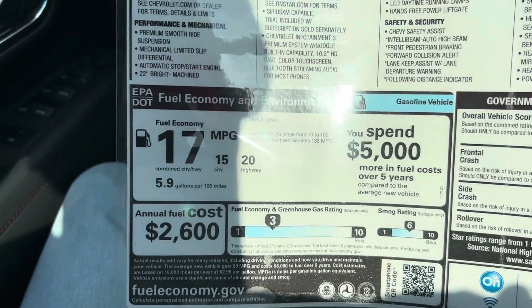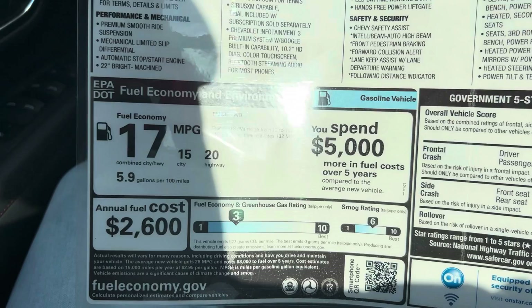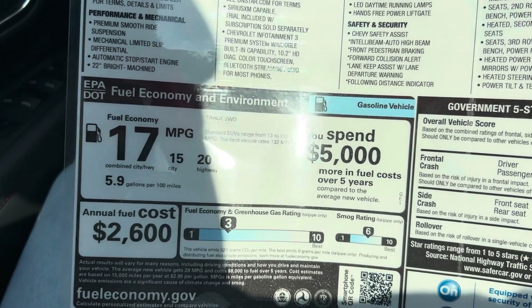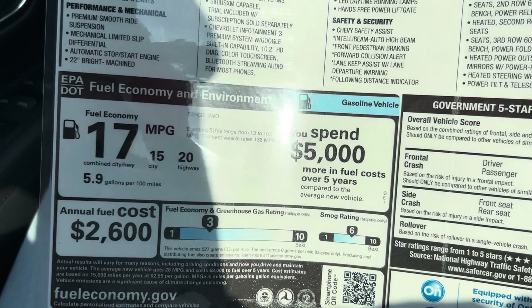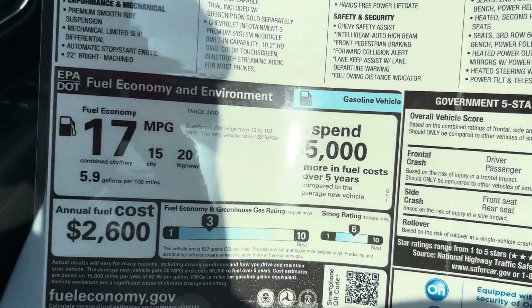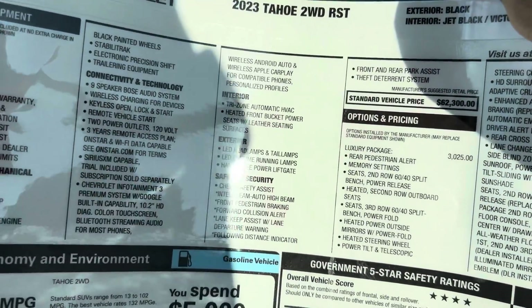You get 15 miles per gallon in the city and 20 miles per gallon on the highway — 5.9 gallons per 100 miles. Until you buy it you won't know how good this car is with gas. If you're thinking about buying one, buy it — it's a very nice SUV and it's worth the price.